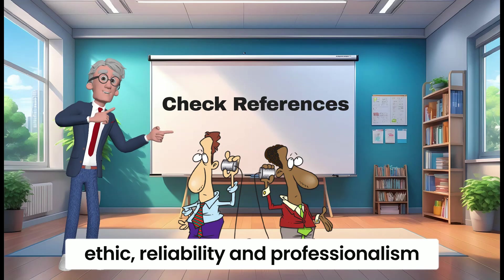Discuss compensation and terms. Once you have selected a candidate, discuss the compensation package and terms of employment. This includes factors like salary, working hours, and any additional benefits or expectations.